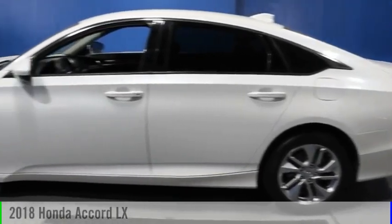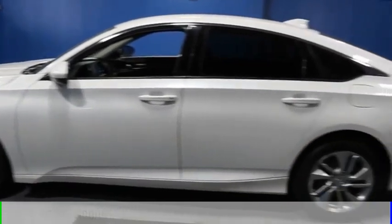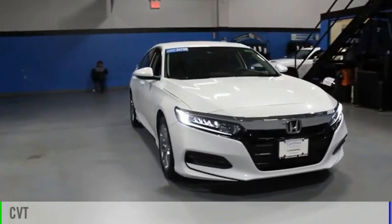Stop by and take a look at the 2018 Accord. This vehicle is powered by a front-wheel drive, four-cylinder, 1.5-liter engine, and comes with a continuously variable transmission.